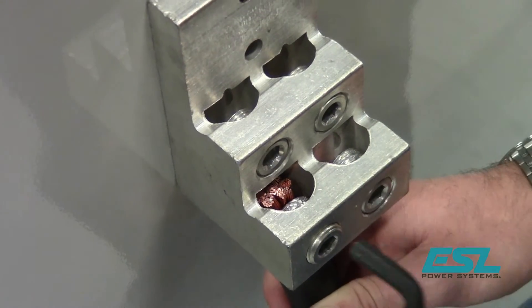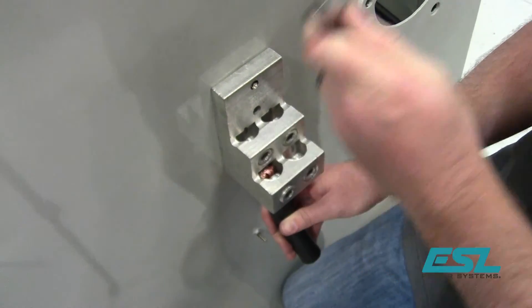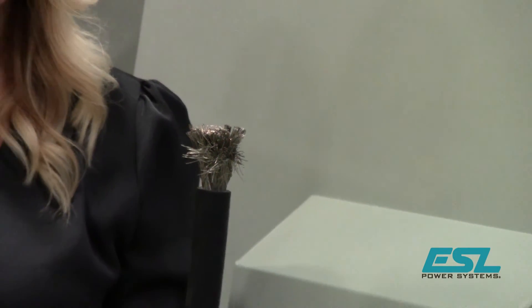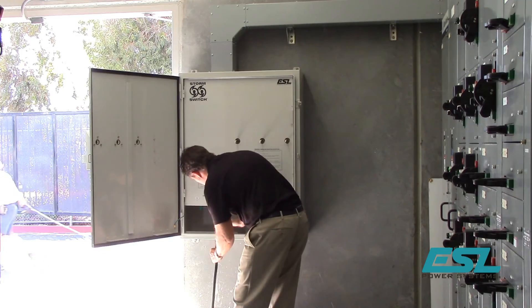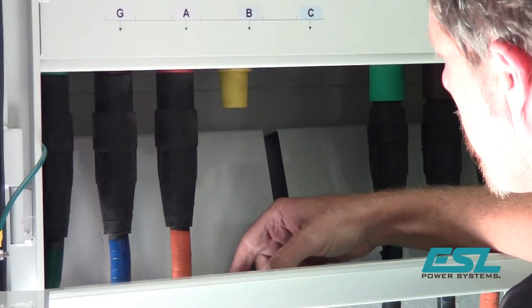Ever strip the threads on your lugs while making a connection to the permanent generator? It is not uncommon to damage wire conductors when making frequent connects and disconnects of the cables. With ESL's triple switch, connections to the load bank are made with CAM-style connectors, preventing unavoidable wear and tear of cables and termination lug threads.